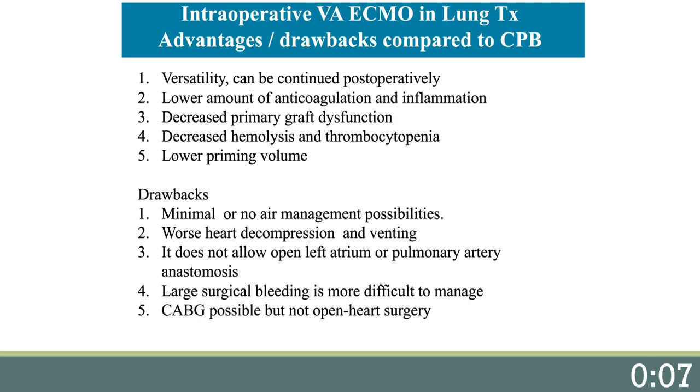Intraoperative veno-arterial ECMO in lung transplants — first I would like to mention the advantages and drawbacks when compared to cardiopulmonary bypass. First is versatility: ECMO can be continued postoperatively. Second, it requires a lower amount of anticoagulation and causes less inflammation. There are series that have shown decreased primary graft dysfunction, and this is also our empiric observation. Long ECMO runs, as opposed to cardiopulmonary bypass, cause less hemolysis and thrombocytopenia.